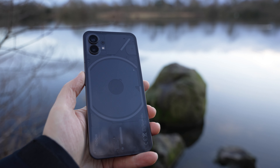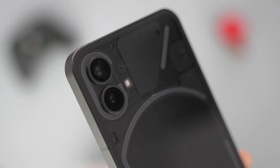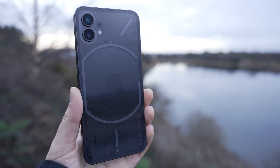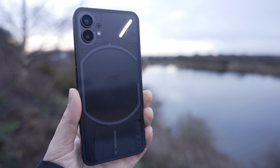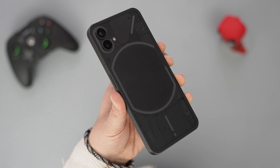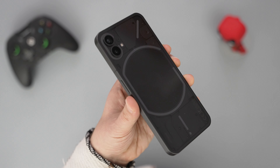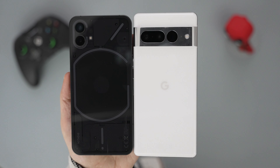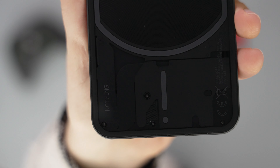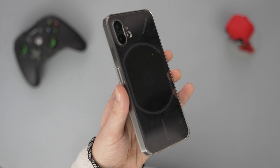We definitely have to start with the design. The Nothing Phone 1 has a transparent back, showing what the components look like inside, adding some nice depth to the back. More importantly, there are a few LED lights that light up depending on what's happening with the device. The phone is very well built, with a glass front and back, and an aluminium frame. You can either get a black or white model, depending on the memory and storage configuration. It's smaller than most phones due to its 6.55-inch screen. It's not fully waterproof, but it does have IP53 splash resistance. Overall, the design is definitely a high point. It's actually one of a few phones that I use with a transparent phone case to experience it fully.